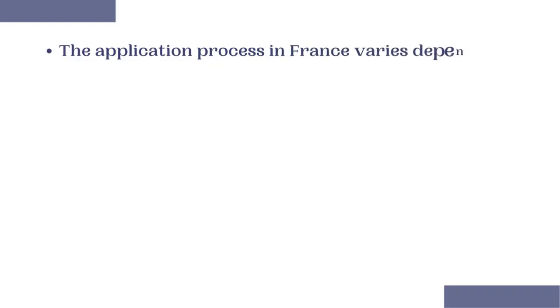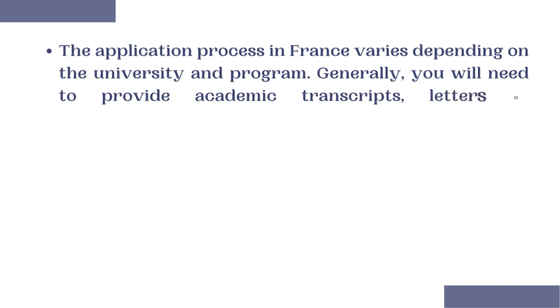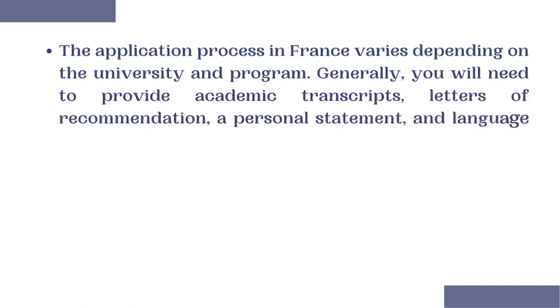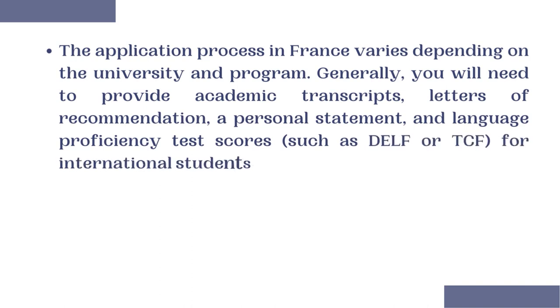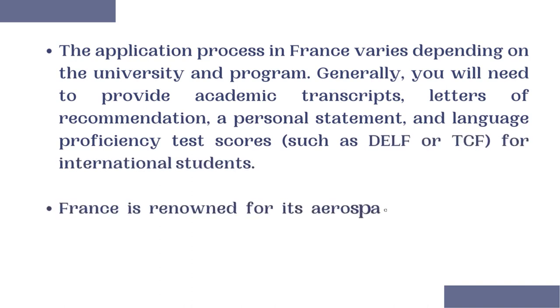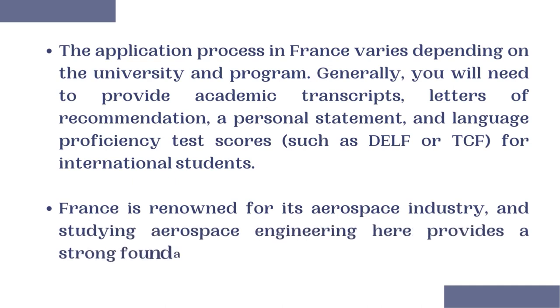The application process in France varies depending on the university and program. Generally, you will need to provide academic transcripts, a letter of recommendation, a personal statement, and a language proficiency test such as DELF or TCF for international students. France is renowned for its aerospace industry, and studying Aerospace Engineering there provides a strong foundation with an emphasis on aeronautics.